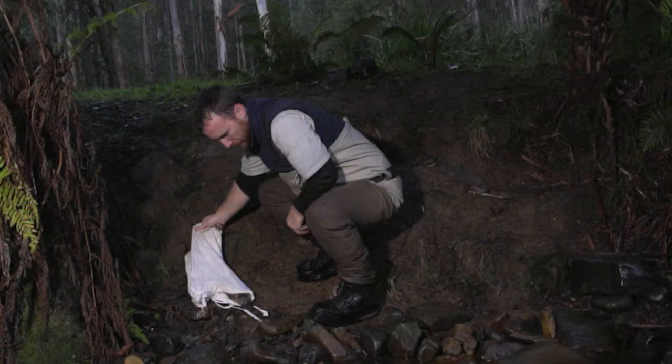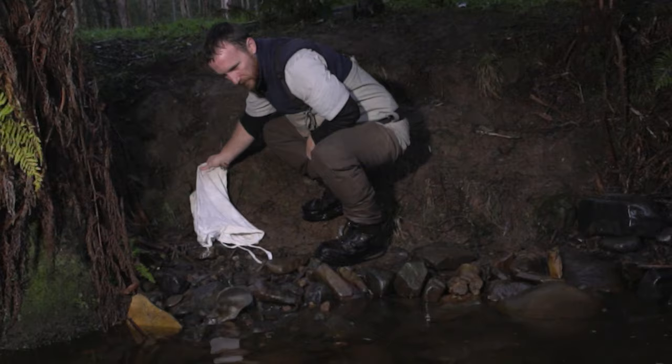So our most distant mammalian relative and possibly the most unusual creature on the planet.